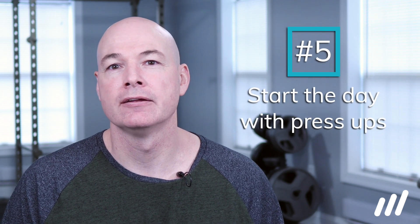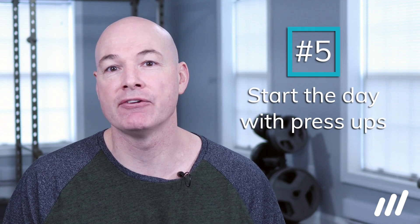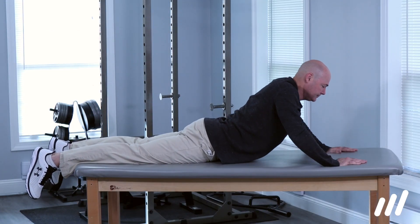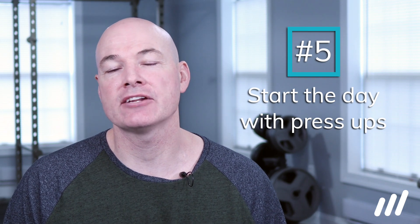Tip number 5 is to try and do press-ups before getting out of bed in the morning. If you have a lot of pain getting out of bed in the morning and symptoms get better after walking around for a bit, you should definitely try these exercises before getting out of bed. Make your way onto your stomach and do press-ups. They are not going to be perfect — the first few can be hard — but see how you do. Do 1-3 sets of 10 and see if it decreases that transition from laying to standing in the morning.